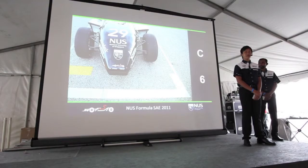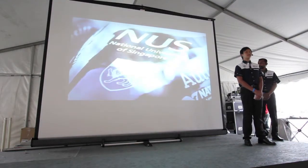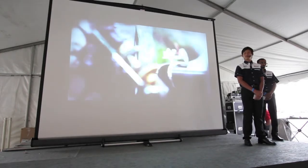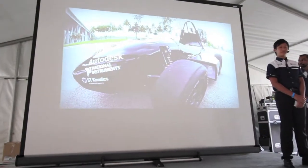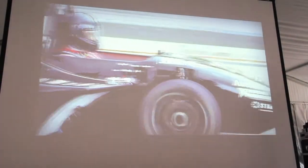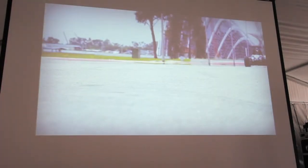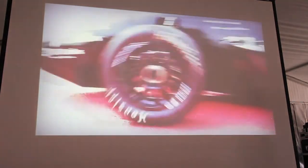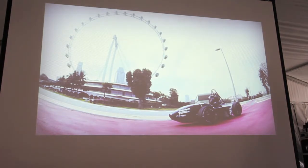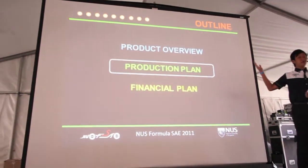Hi, good evening. We'd like to start the presentation with a video. I'll begin with a brief overview of our business proposal: the Product Overview, the Production Plan, and the Financial Plan.